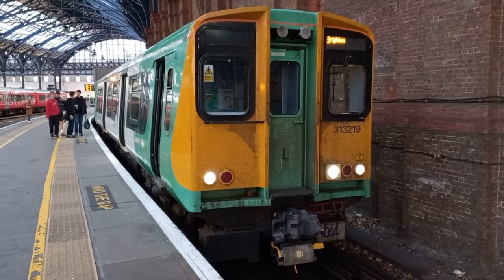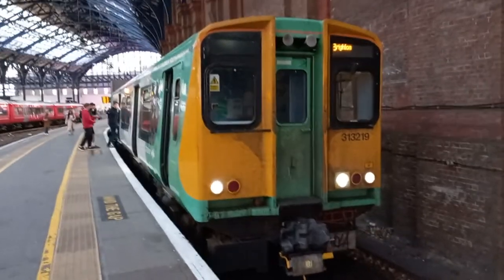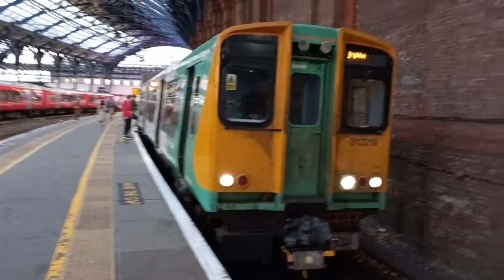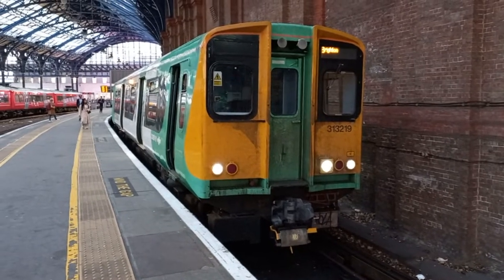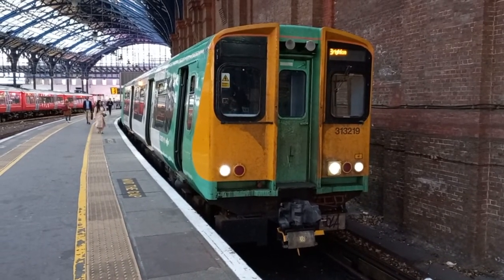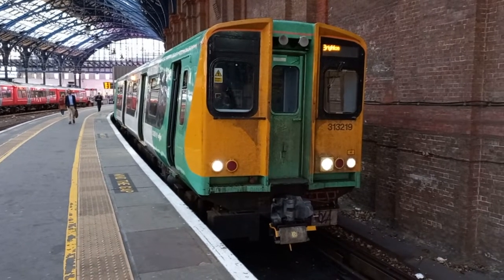Good morning! Guess where I am? I'm in Brighton! And here we are with 313219 in platform number one. There she is in all her 70s splendour, looking a bit grubby but still a class 313 no less.